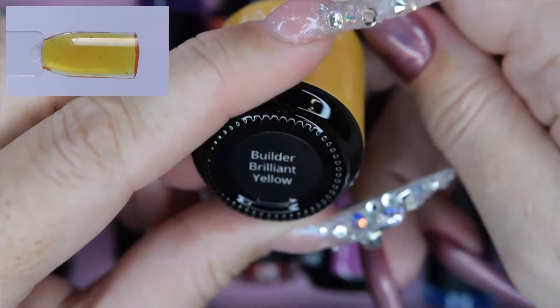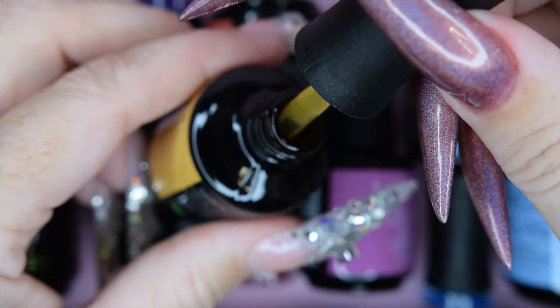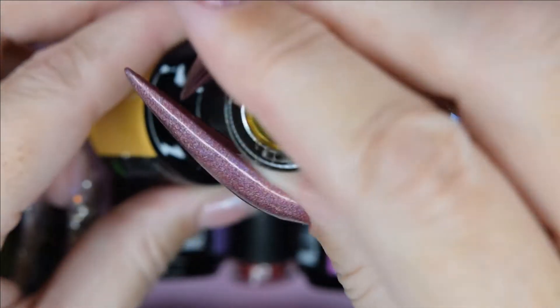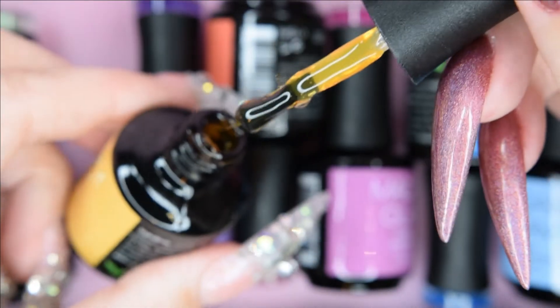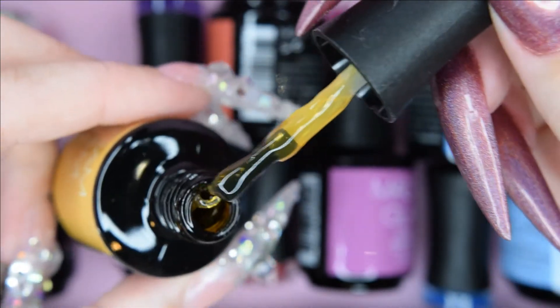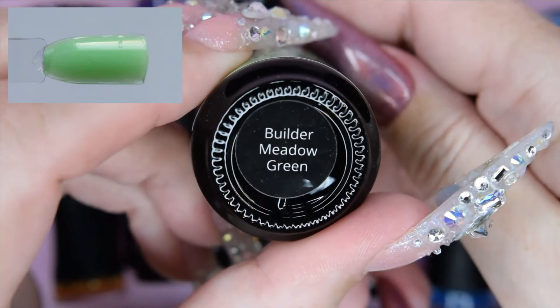And this is brilliant yellow. It is really yellow — like a dark yellow. It's hard to capture a bright glassy yellow, but they have made a great job with this yellow. And this is meadow green — that was the colors!